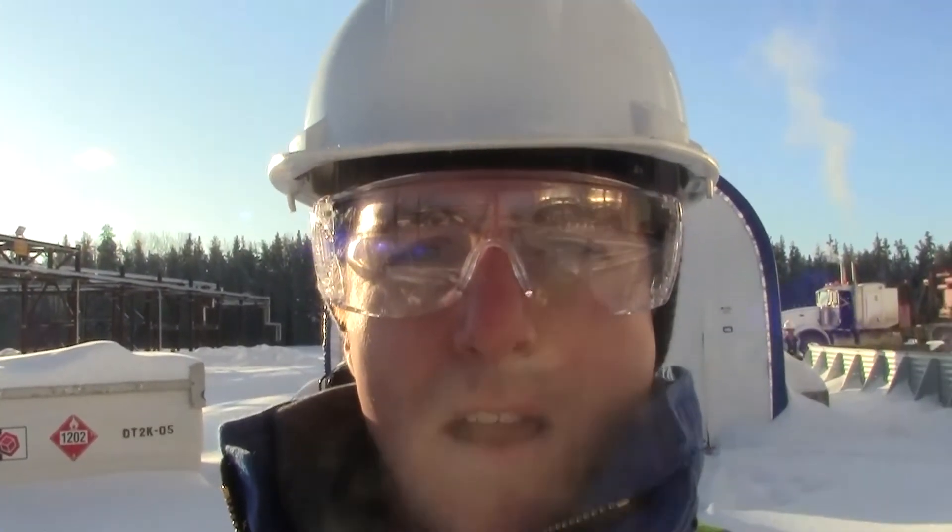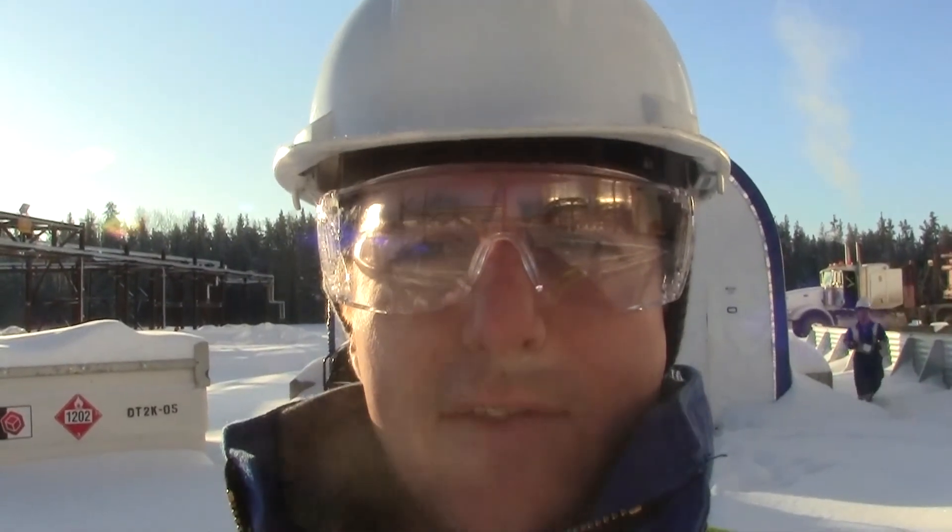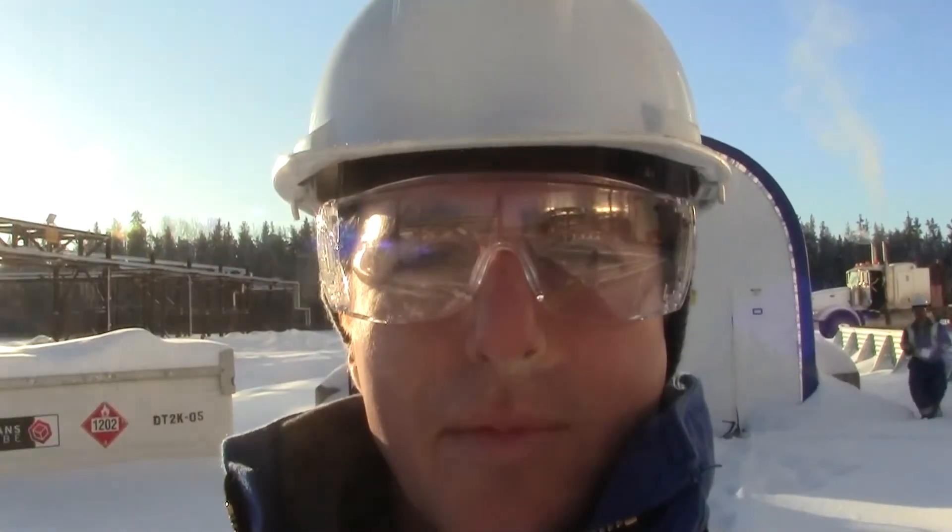My name is Ben Sparrow, and I'm here at the Oil Sands Steam Assisted Gravity Drainage Site in Northern Alberta.